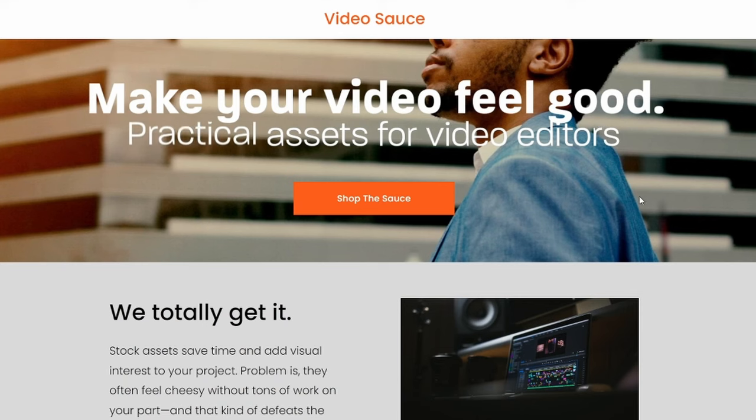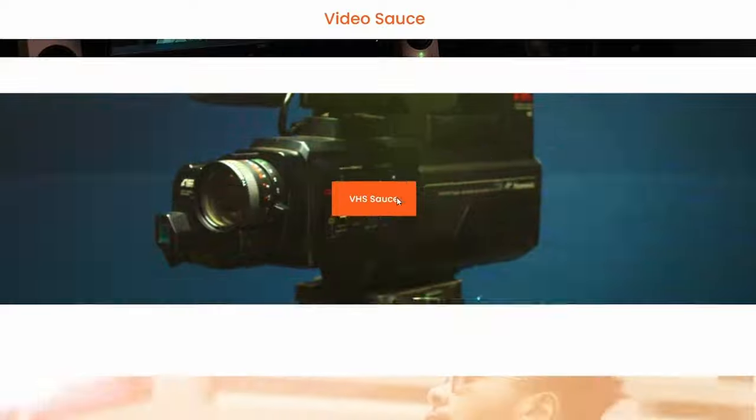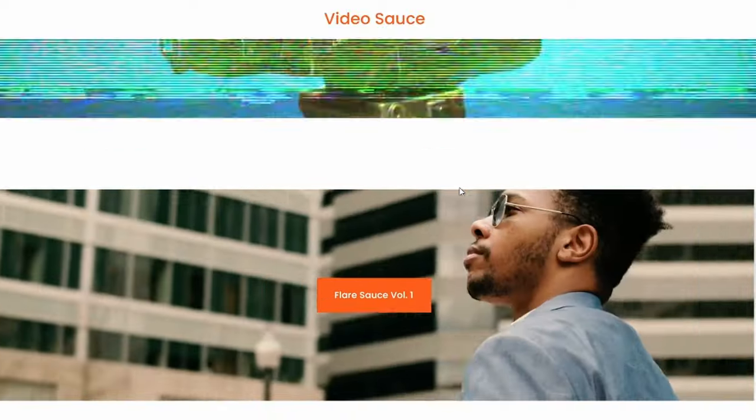A quick disclaimer: this video isn't sponsored by anyone and I purchased all the gear mentioned with my own money after researching. This video is, however, supported by our editing assets that are available on videosauce.store. If you need some new editing assets, hop over there and check them out. I'll put the link in the description.